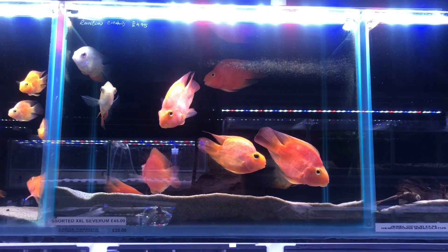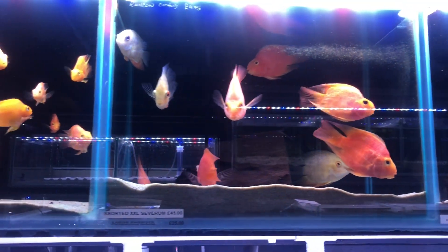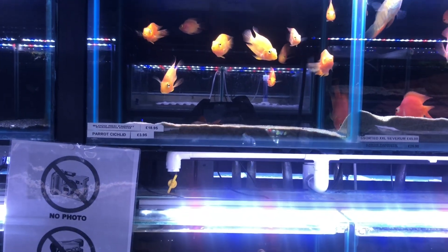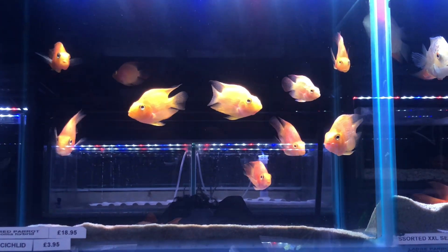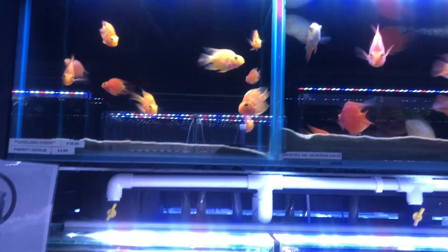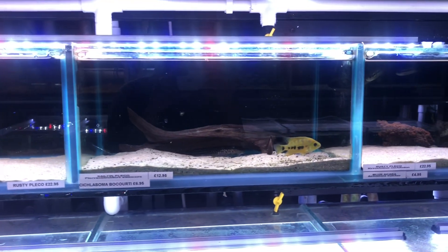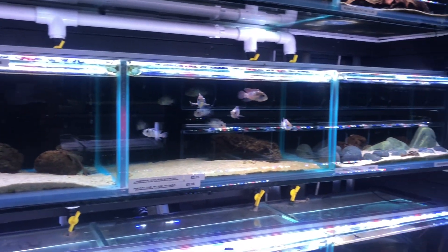Then I went down to the tropical section, and you can see that they have cichlids there — parrot cichlids, which are about £3.95, which I actually found very, very generous. Because I went to my other local pet shop, and they had these parrot cichlids at £15 each, which was absolutely crazy. I tried to negotiate with them and they declined my offer. So this pet shop is absolutely amazing.